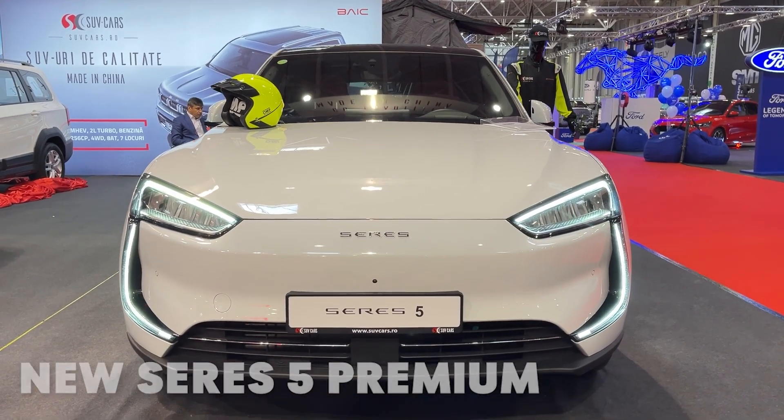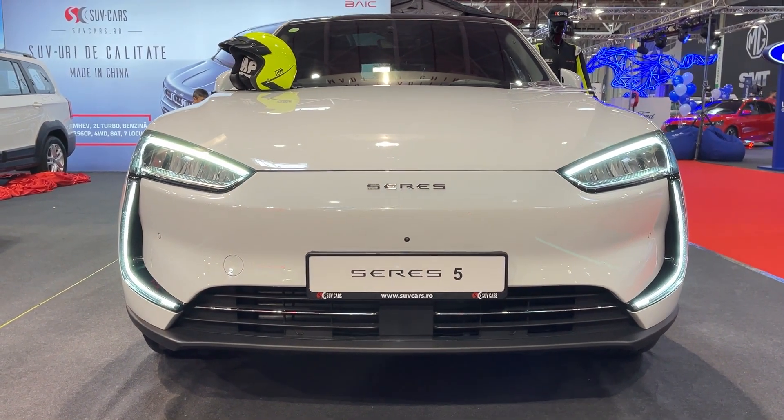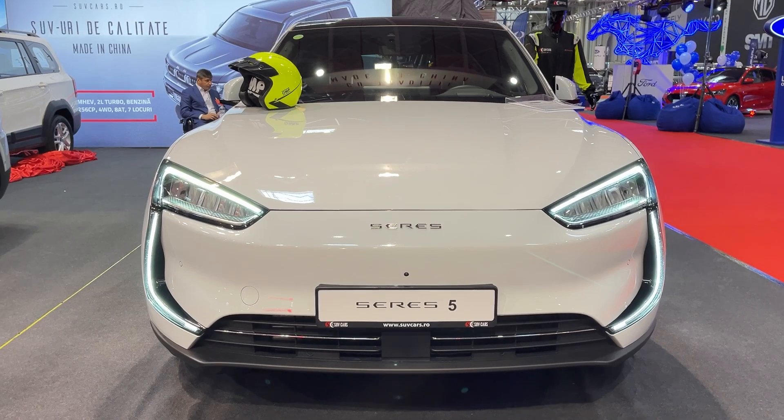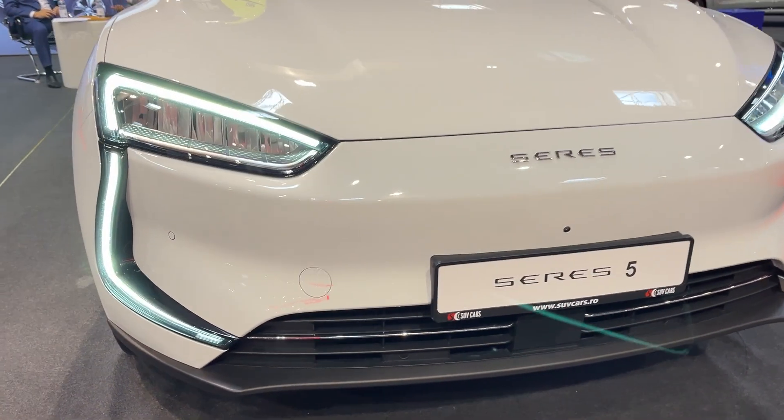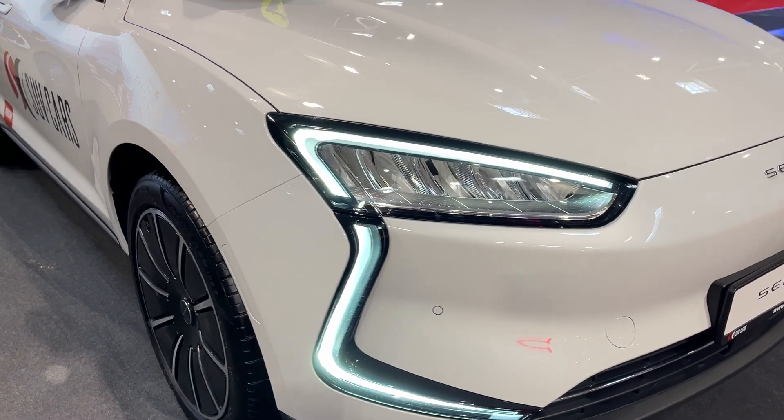Hey there EV enthusiasts! Today we're diving into the world of electric SUVs with a fresh face that's turning heads — the 2024 Seres 5. Buckle up, because this ride is packed with surprises.